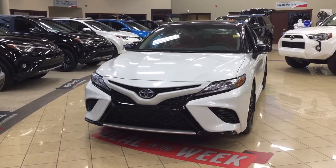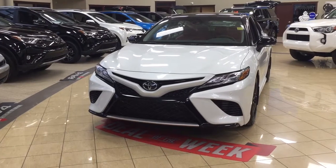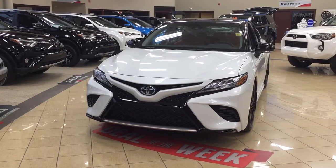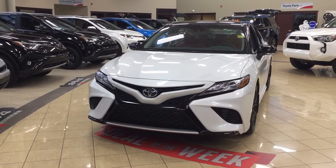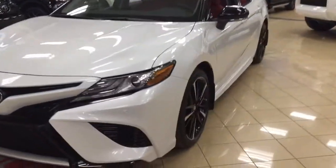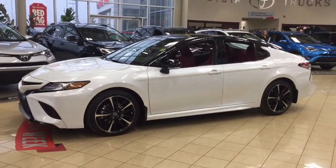Hello folks, welcome to Sherwood Park Toyota located at 31 Automall Road in Sherwood Park, Alberta, Canada. Today I'm going to be showing you this new Toyota Camry XSE. The most notable features on this XSE include its heated front seats, panoramic roof, and blind spot monitoring. I'm going to go through a couple more features on the inside and outside of the vehicle to get you better familiar with this new Toyota Camry XSE. Let's get started.